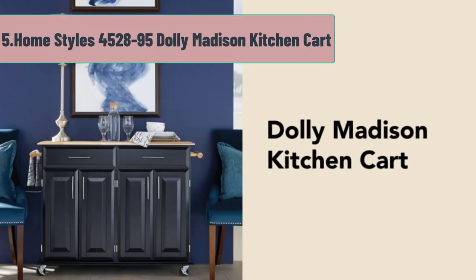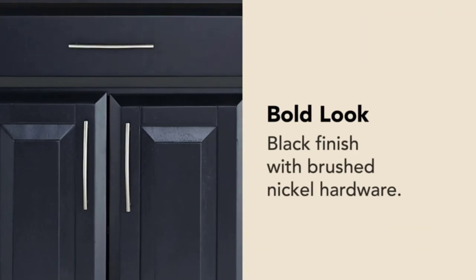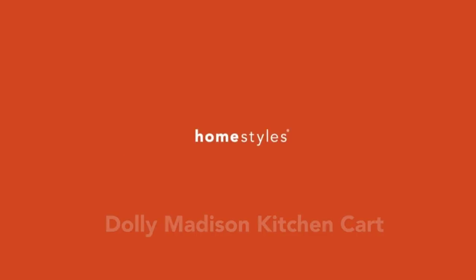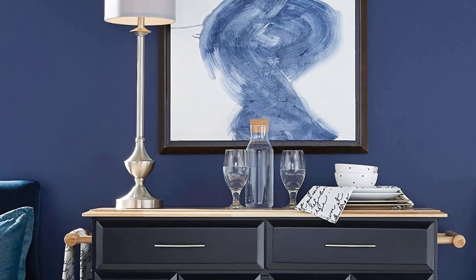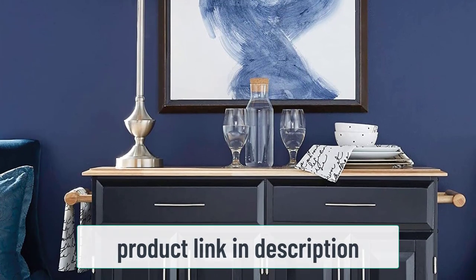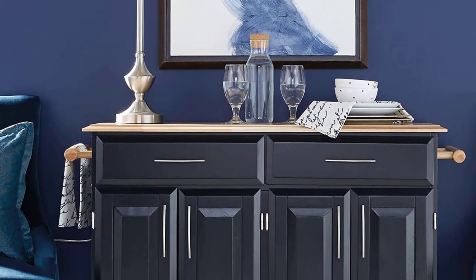At number 5: HomeStyles 45-28-95 Dolly Madison Kitchen Cart. In need of something that can really serve as a kitchen island? The HomeStyles 45-28-95 Dolly Madison Kitchen Cart is a product you should check out. You can already count this as a piece of furniture due to its size and solid construction. This item's main draw is that it offers the great functionality and versatility of furniture without the commitment. It has two two-door cupboards with two adjustable shelves, offering generous storage space that can suit your exact needs.